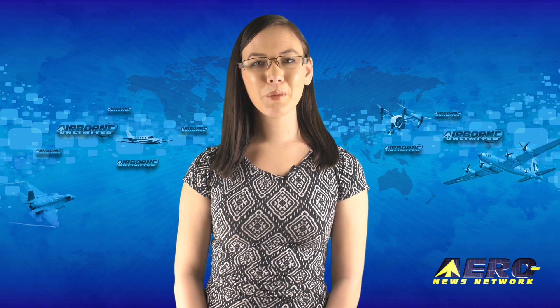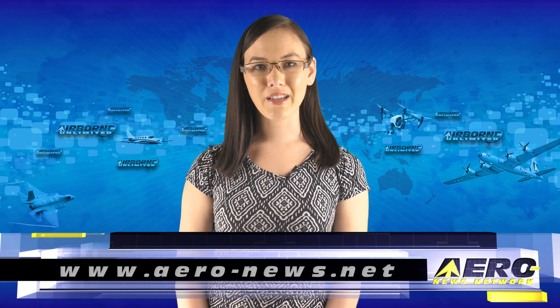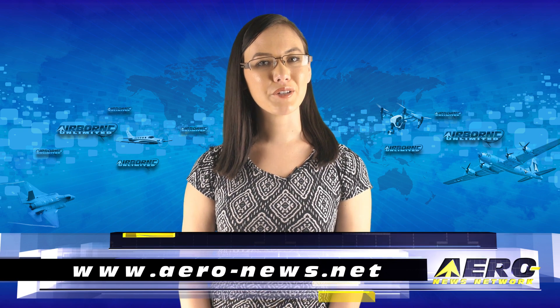Get comprehensive, real-time, 24/7 coverage of the latest aviation and aerospace stories, anytime at aero-news.net. Have a great weekend and see you Monday!